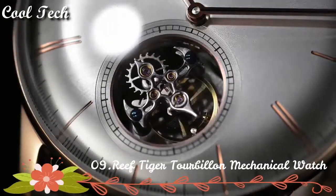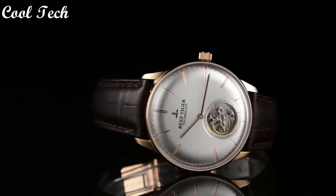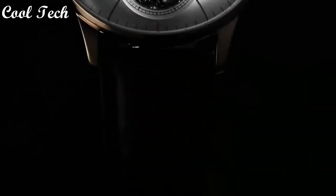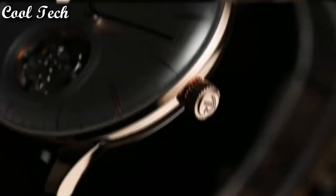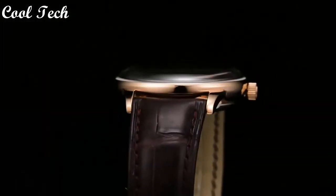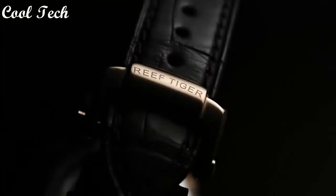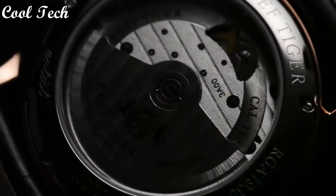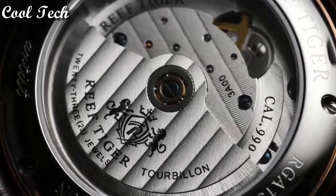Top 9. Case: polished stainless steel. Crystal: anti-scratch sapphire. Bracelet: genuine leather strap with deployment clasp. Movement: automatic. Water resistance depth: 50 meters.